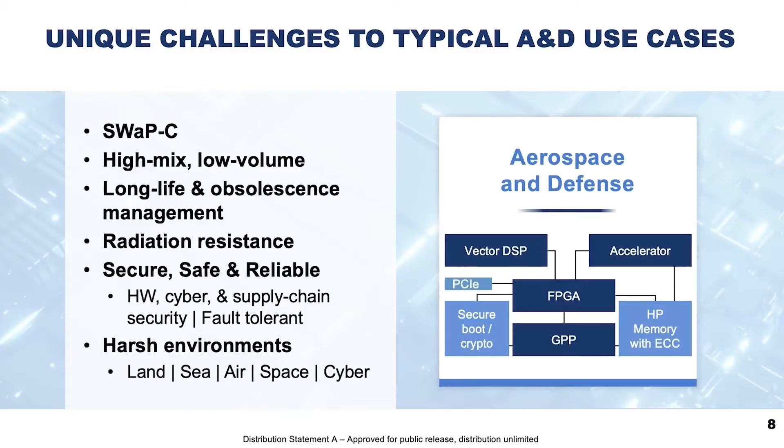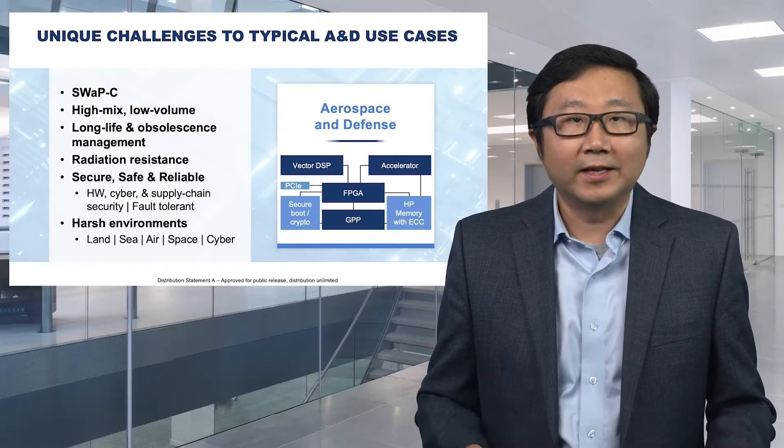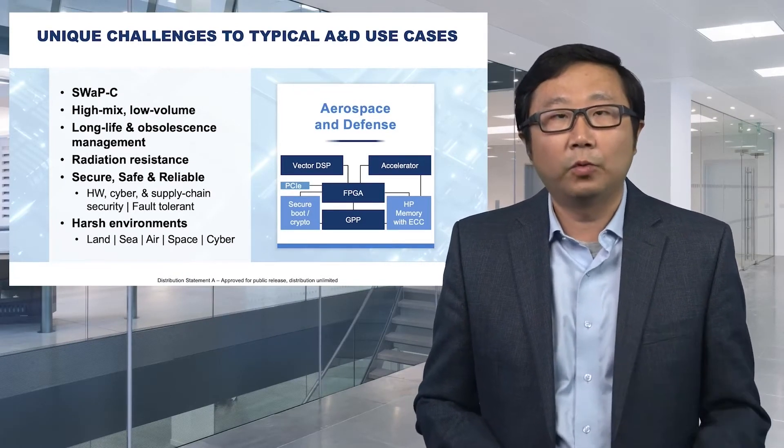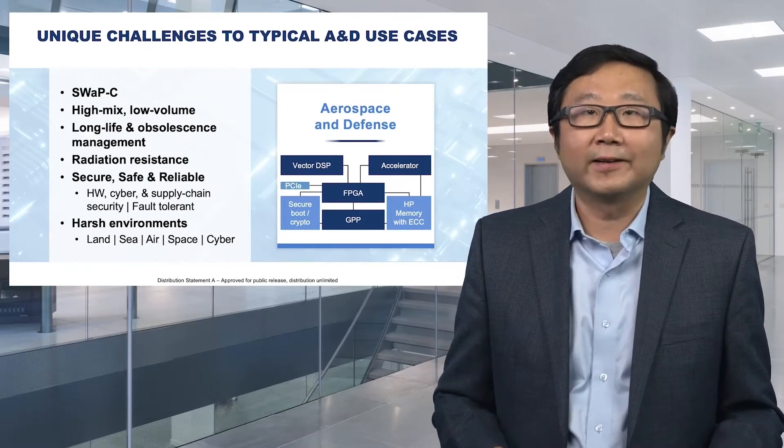In aerospace and defense, there are unique challenges. Many products are lower volume, higher mix, and need to live in the field for a longer time. Many experience harsh conditions — sea, land, or even worse, space — requiring radiation resistance. A lot of special constraints must be put in order to design and manufacture these chips correctly.